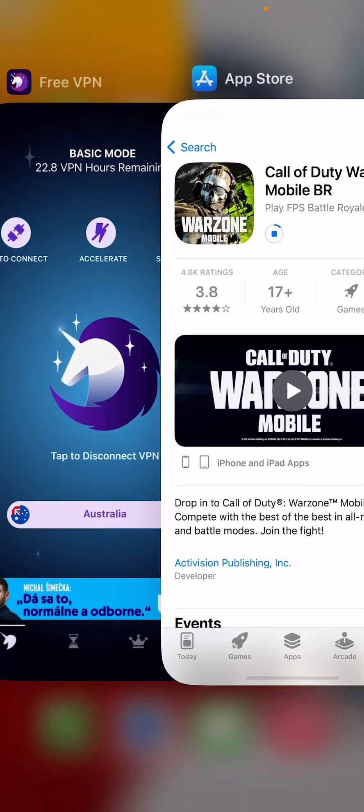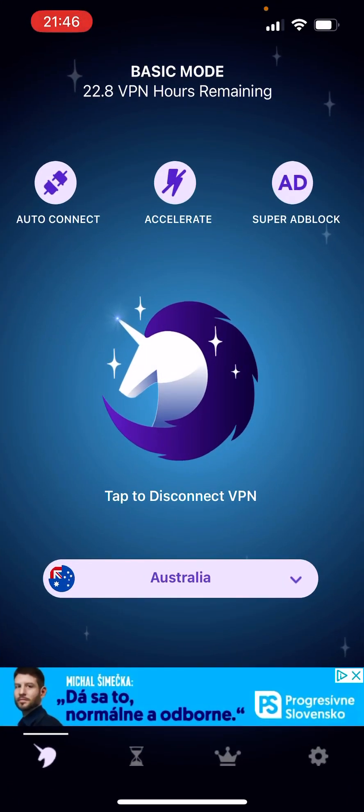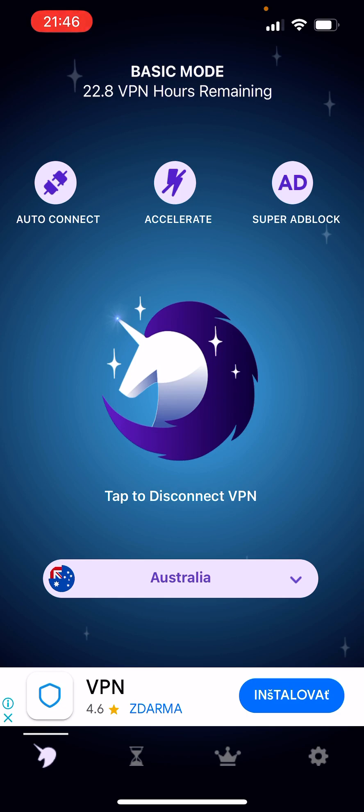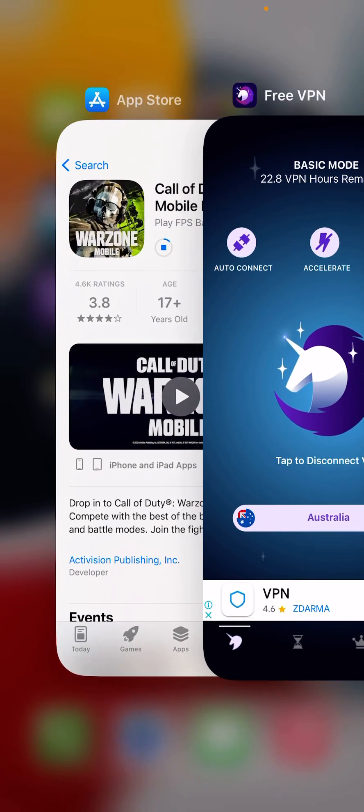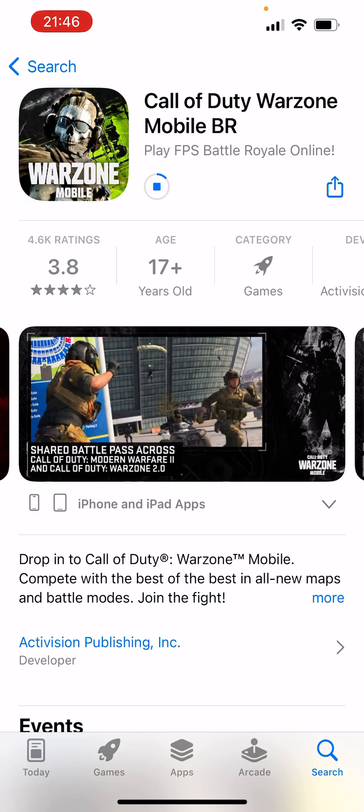I am using the free FPN app on my iOS device and I still have plenty of time — 22.8 FPN hours remaining. I'm actually wondering what is going to happen if the time runs out. Maybe I'm not gonna be able to play Call of Duty Warzone Mobile, or maybe I need to use the FPN again in order to play it.